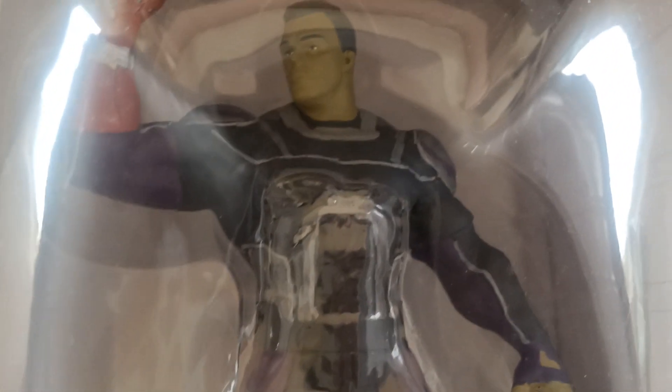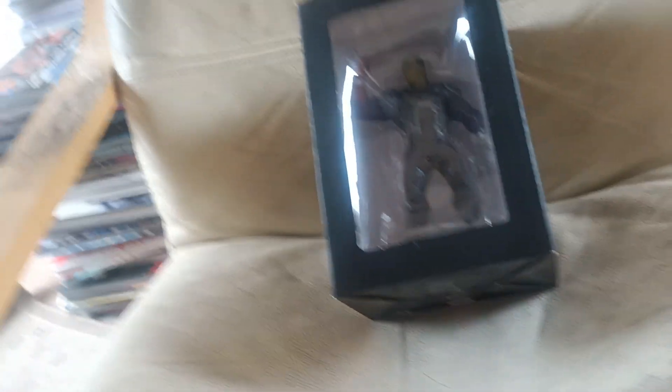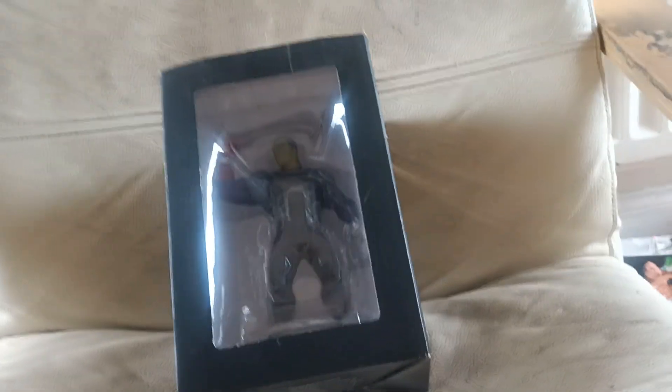That's a complete collection of the Marvel figurines from Eagle Moss based on the movies. Again please like, share and subscribe. I'll be back with some more videos coming up shortly — bye for now.